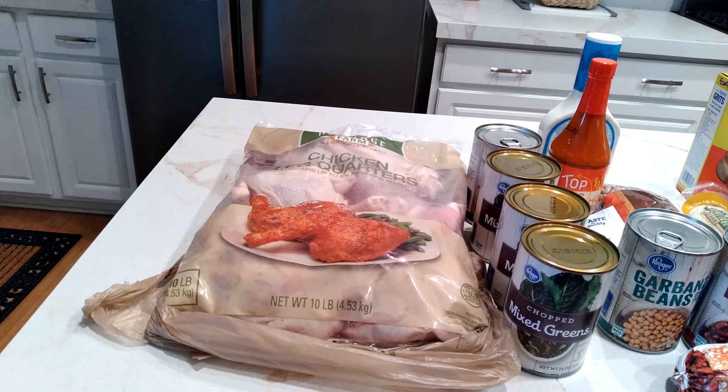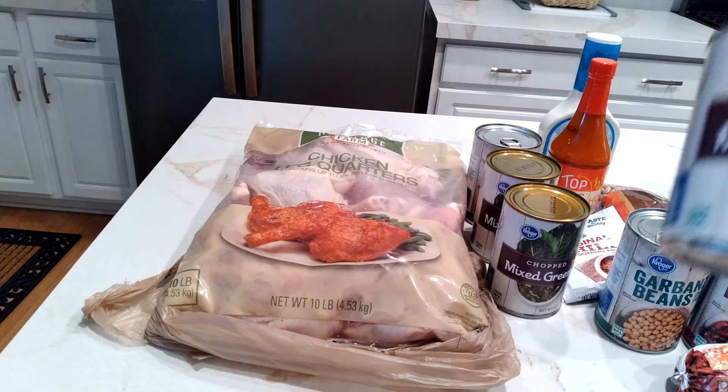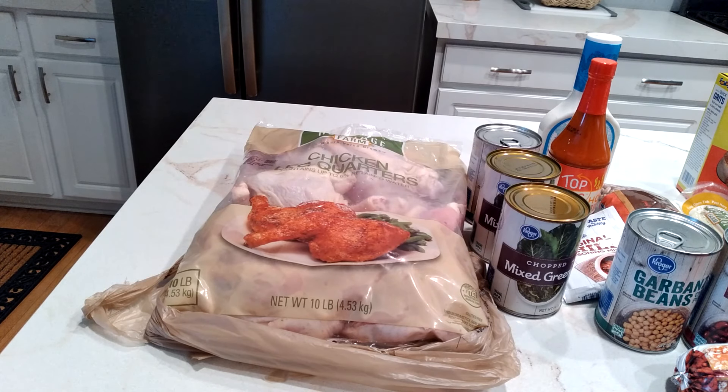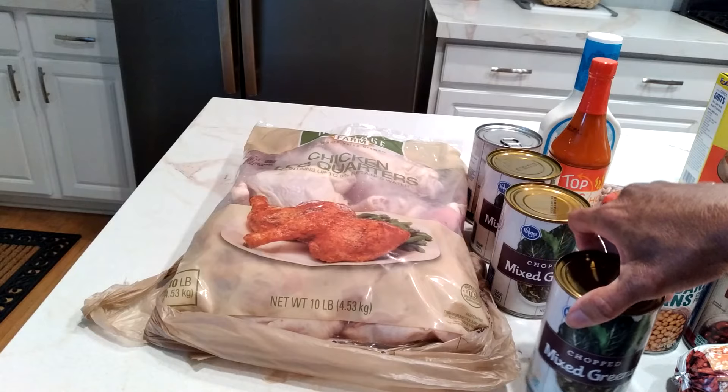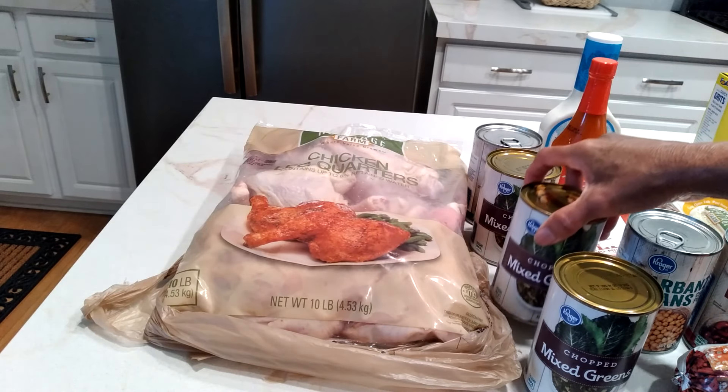My side will be these chopped mixed greens. These are good for canned — you get 2 grams of protein, it's pretty low sodium, and about 4 grams of carbohydrates. There are 3 servings per can, and I got 3 cans for the week.